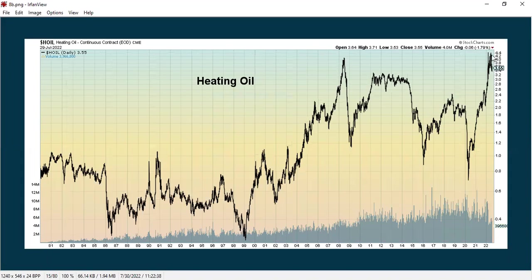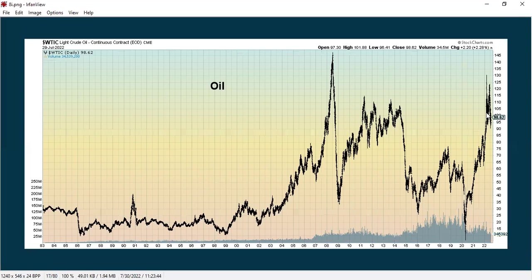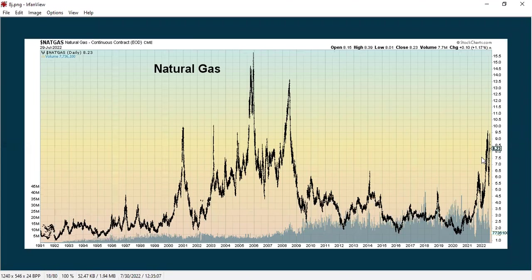We have heating oil, which has really gone up but has since fallen back a bit. Wheat spiked up and is coming down, but rebounded recently. Oil finally got under $100 — it was down even under $95 for a while, but it's rebounded to $98.62. Natural gas has been spiking up and going down pretty radically.